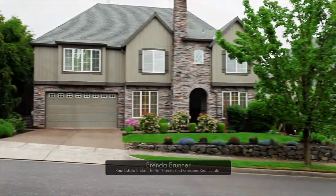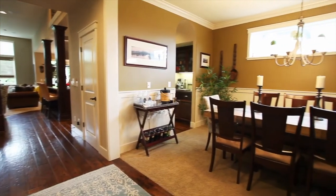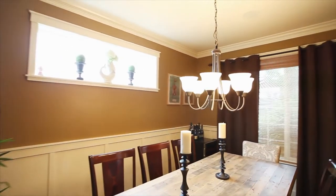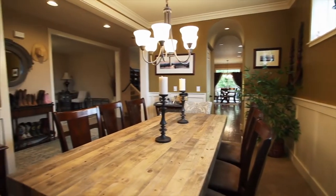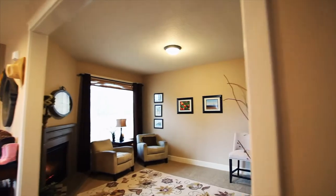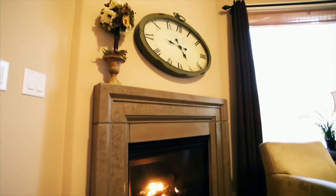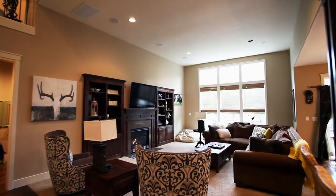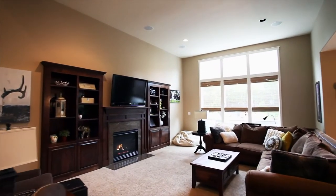Heading inside, you'll discover a meticulously maintained home with beautiful millwork throughout. From the hand-scraped hardwood floors to the custom built-ins, no detail is overlooked.